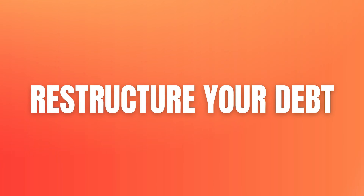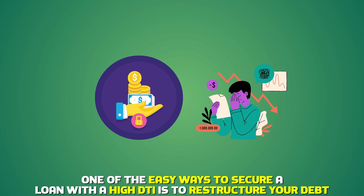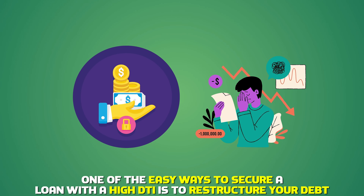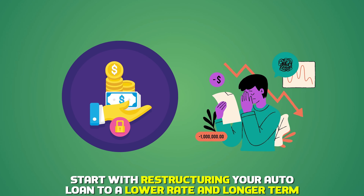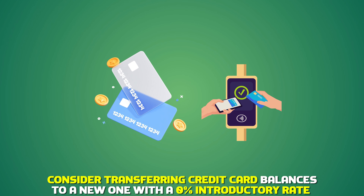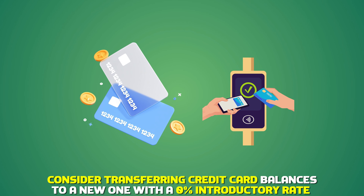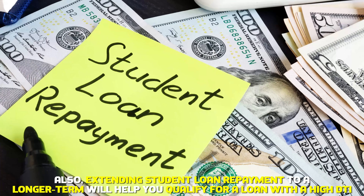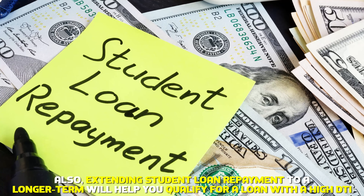Restructure your debt. One of the easiest ways to secure a loan with a high DTI is to restructure your debt. Start with restructuring your auto loan to a lower rate and longer term. Consider transferring credit card balances to a new one with a 0% introductory rate. Also, extending student loan repayment to a longer term will help you qualify for a loan with a high DTI.